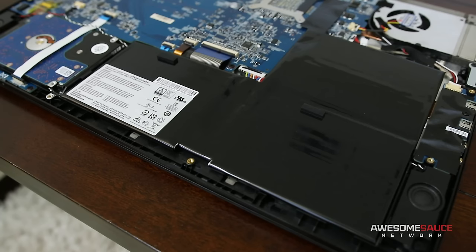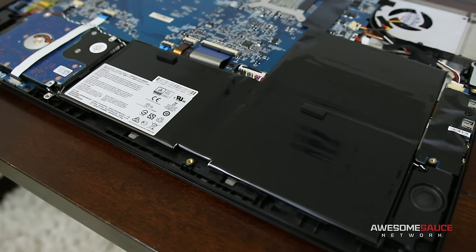On the bright side, potential buyers of the Ghost Pro who don't plan on using a power brick 90% of the time can swap the battery out for a sweet potato, giving you twice the power.